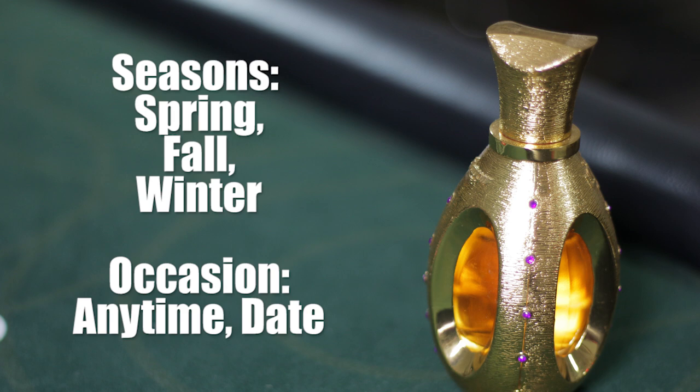In terms of gender, I see this one more on a woman because of the rose and the amber — it does lean more feminine, but a guy can definitely pull this off, no problem at all. If you're a guy who likes to wear rose, this one may fit you as well. In terms of occasion, I would say this is good for a date, good for formal, good for any time when you want to impress someone. You can even wear this to work — it's not too sweet for work, so you can wear this to work, on a date, and to formal events.